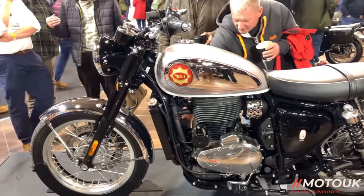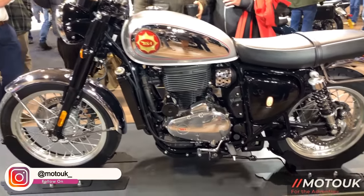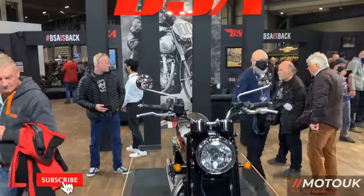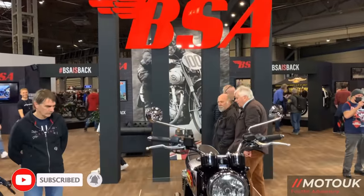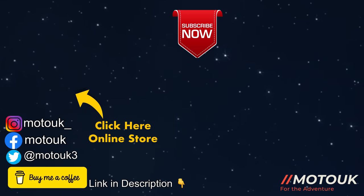Super exciting stuff from BSA — it'll be in dealers from August to early September. If you're not a subscriber to the channel, don't forget to hit that subscribe button, ding that bell for future videos, and we'll catch you on another video soon. Take care, cheers.